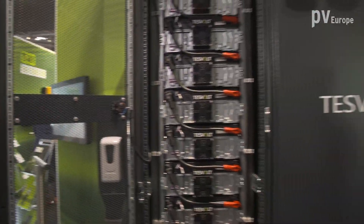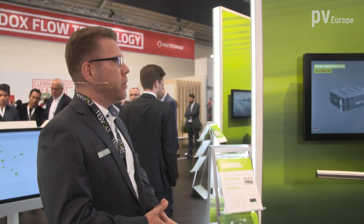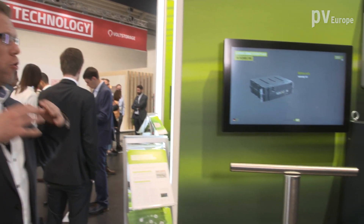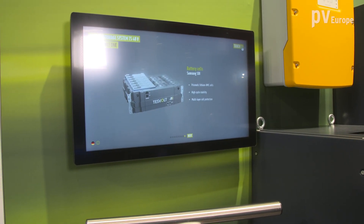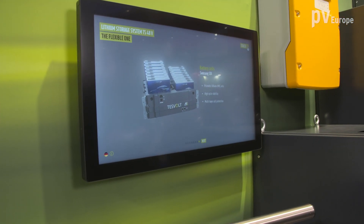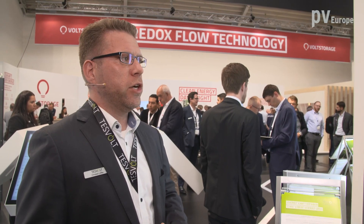Do you also still offer your previous series modules? That's correct. Here you can see our previous generation, the so-called A-Series. The TS48 volt system is still available. If the customer wants to buy the system, just contact our sales team and you can order it. Lead times are about three to four months. If you have additional questions, just ask someone at TESVOLT.